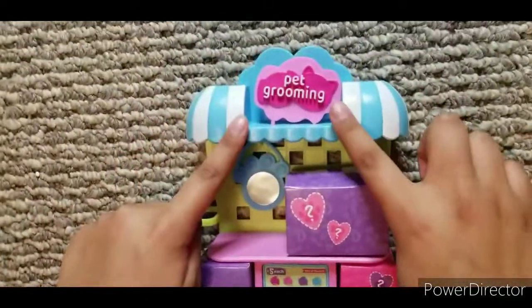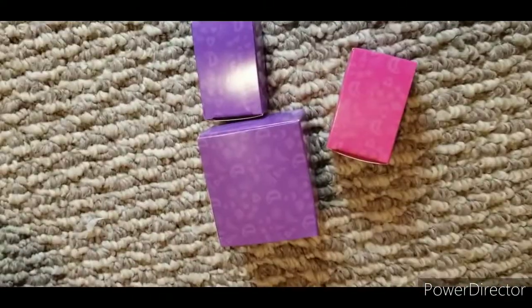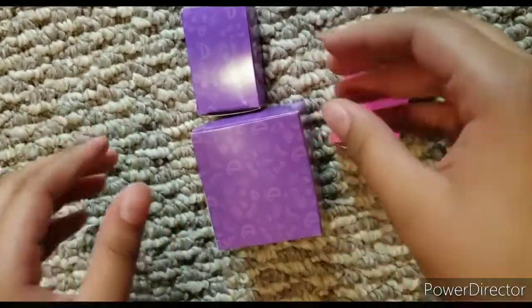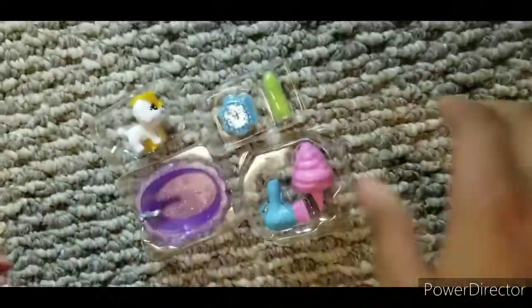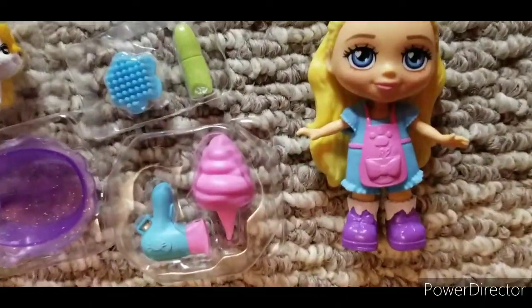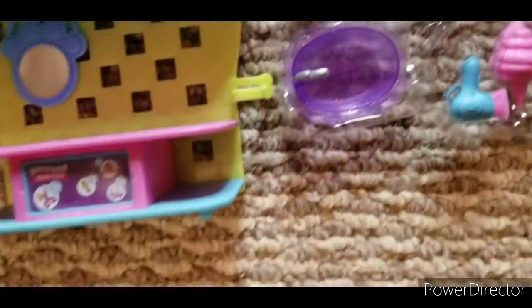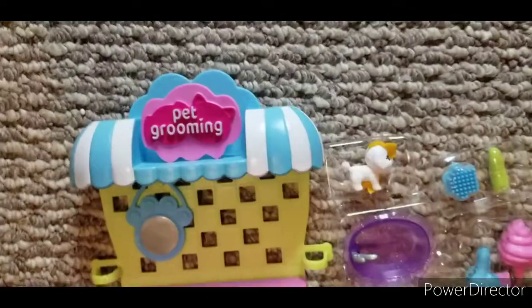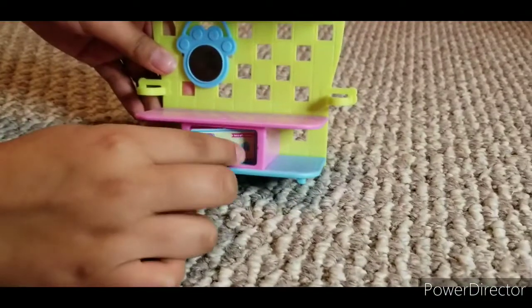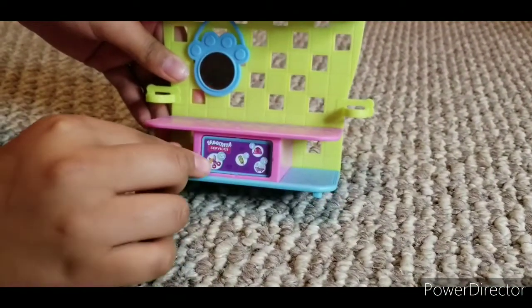And she smells so good! Now let's take out her stand — this is her pet grooming stand. Now let's open up her surprises. These are all her surprises, let's get them all open. Here's everything she comes with. Look, the menu changes — that's so cool!